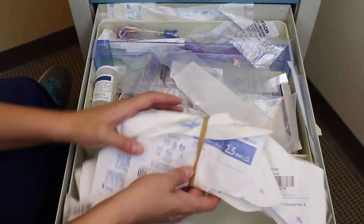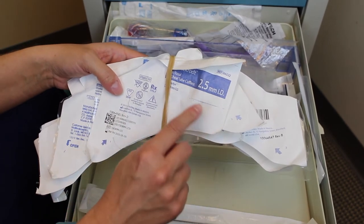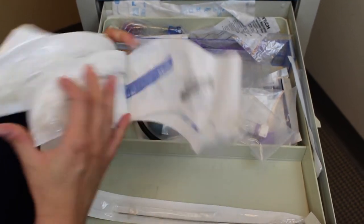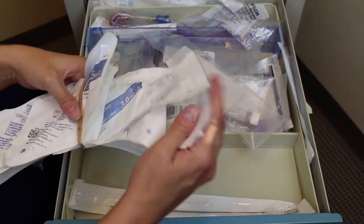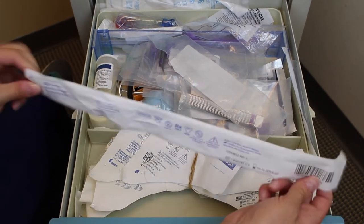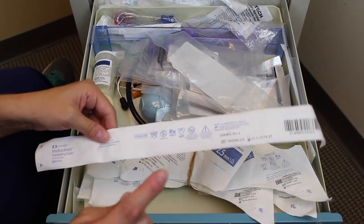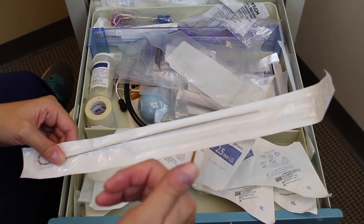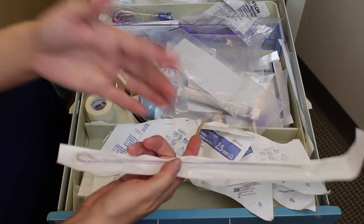You will also have your endotracheal tubes by size — you will have two of each size: 2.5, 3.0, 3.5, and 4.0. There is also an intubating stylet. This helps keep the endotracheal tube firm as you go down to intubate the baby, preventing the plastic from folding inside the baby's airway and keeping it straight. It's a little metal hook — once you're in, pull the stylet out.